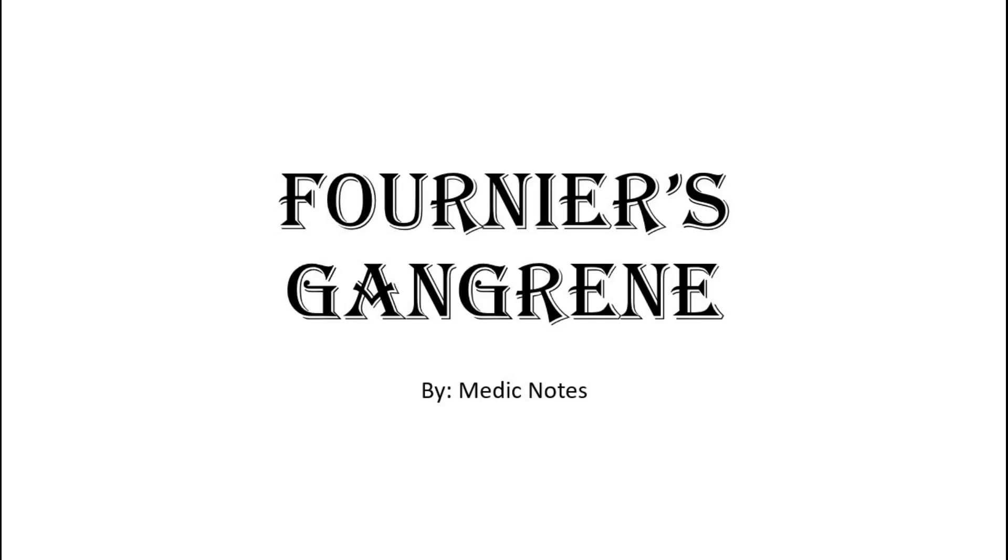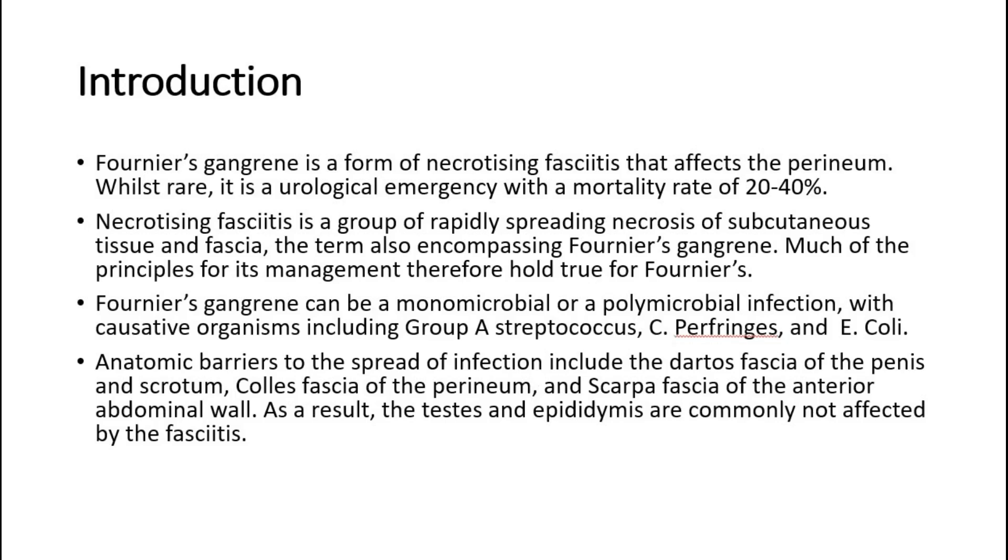Welcome back to another video of Medic Notes. This video is on Fournier's gangrene. Fournier's gangrene is a form of necrotizing fasciitis that affects the perineum. Whilst rare, it is a urological emergency with a mortality rate of 20-40%.